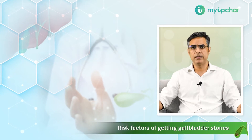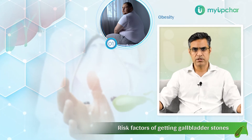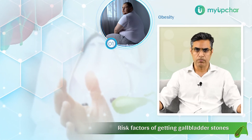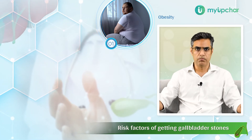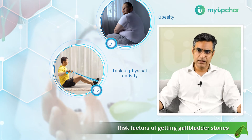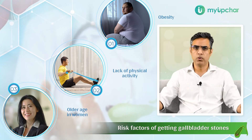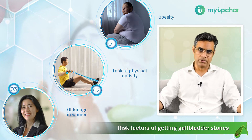The main risk factors for getting gallstones are basically obesity — when your diet is rich in fat, leading to high cholesterol in your blood and thereby high cholesterol in your bile. Second is lack of physical activity. And females over 40 years who are obese are more prone to having gallstones.